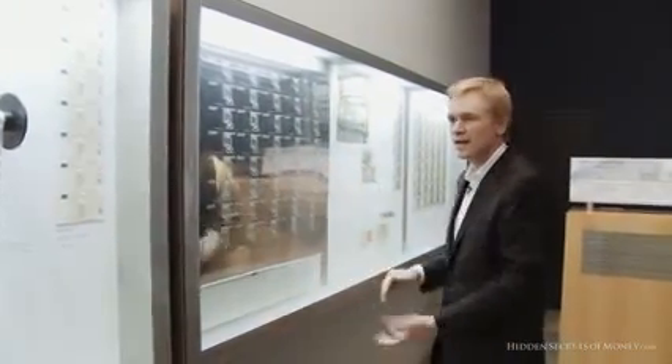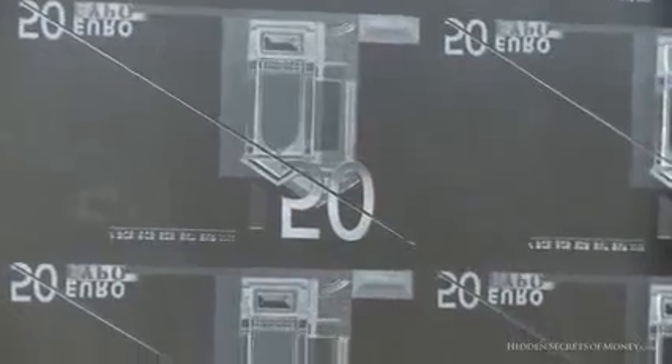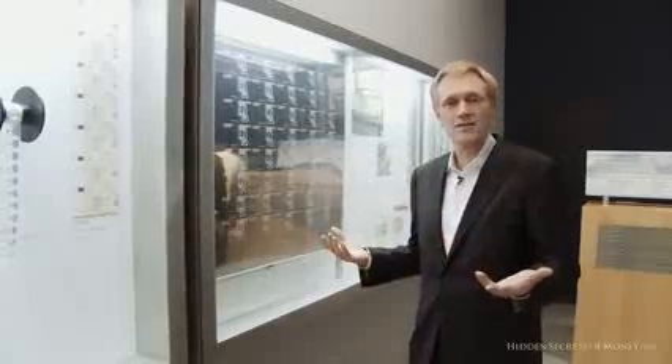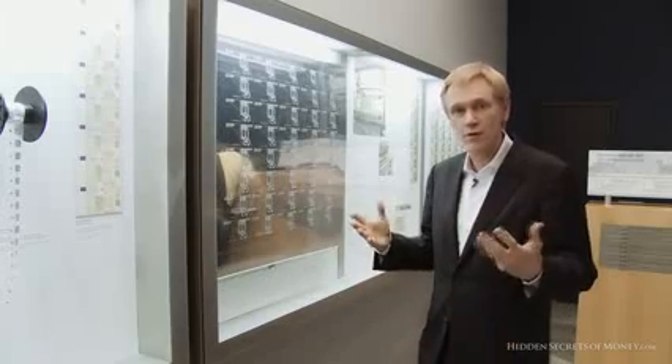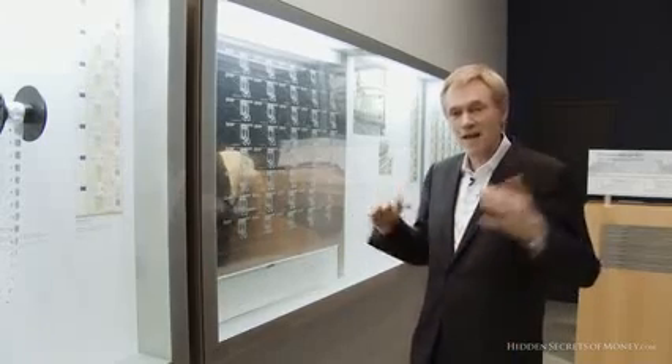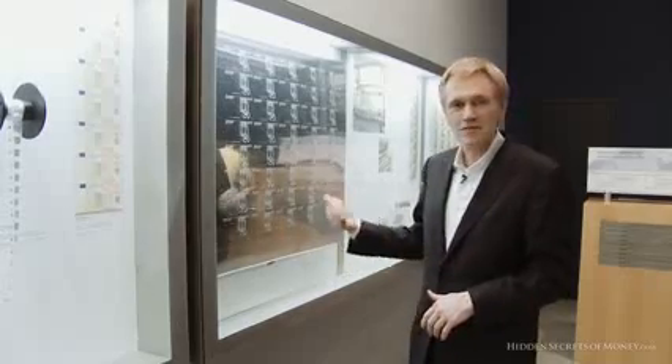And here's this big old printing plate where they pop these things out a mile a minute. Right now they are hyperinflating the base money around the world — the paper money. We're going into a deflation, though, of the credit money, the voodoo hocus pocus currency that the banks just type into the computer. That's starting to collapse where this stuff is expanding.